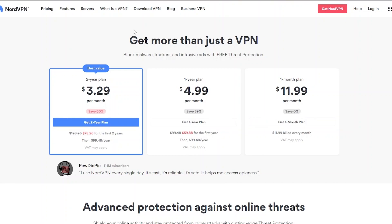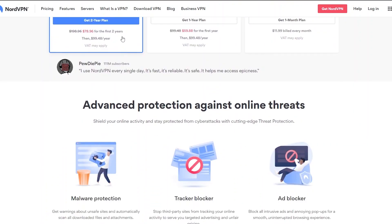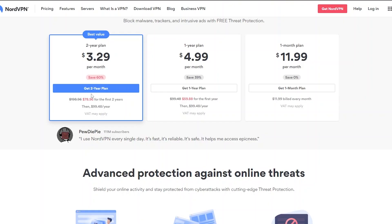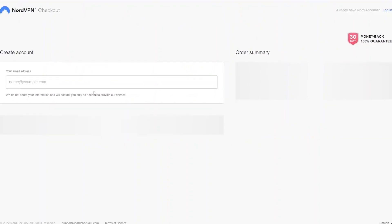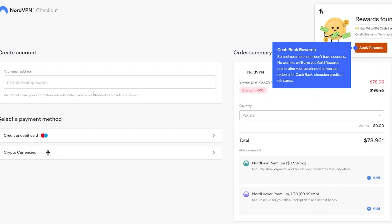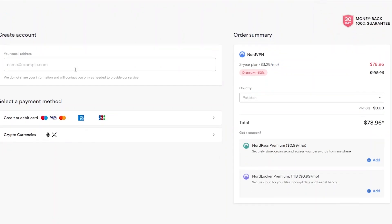If you are using your PC, laptop, or Mac, you can come over to their plan page, which will allow you to get three extra months. But if you click the link down in the description below, you will get an extra month for free on top of that. I highly recommend NordVPN — it's one of the best VPNs out there.